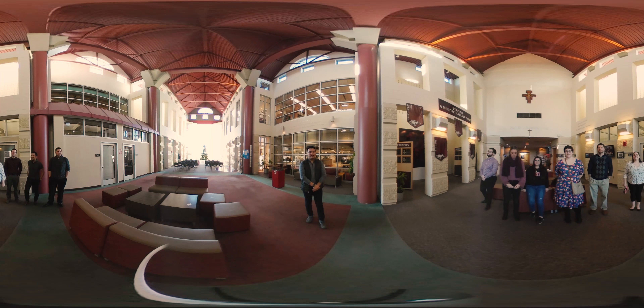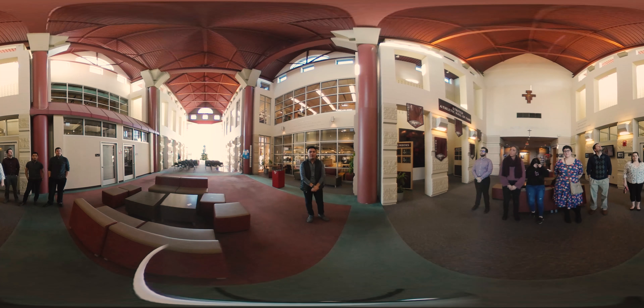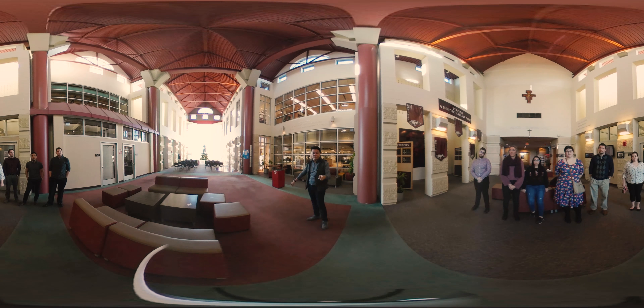Our next stop is the Great Hall. The Great Hall is a great place for students to come hang out, relax, and sometimes even study. It's also great for viewing sunsets, because the sunset hits perfectly right down the center of Great Hall. It also houses both athletics and academics. Fun fact: when constructing the Campus Center, they built the library a little bit bigger to emphasize academics over athletics.